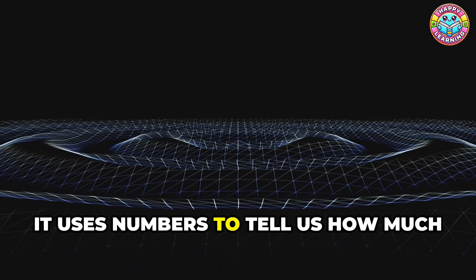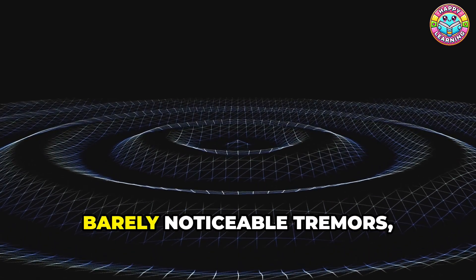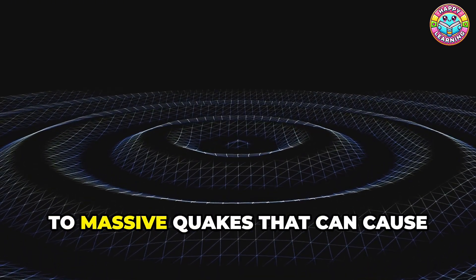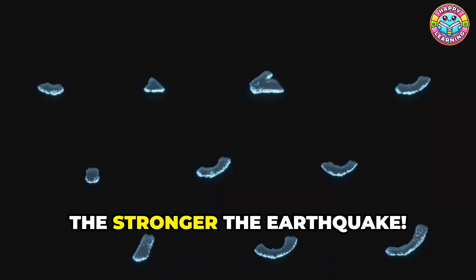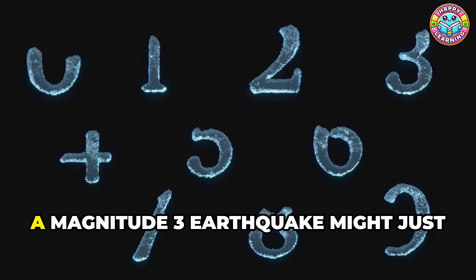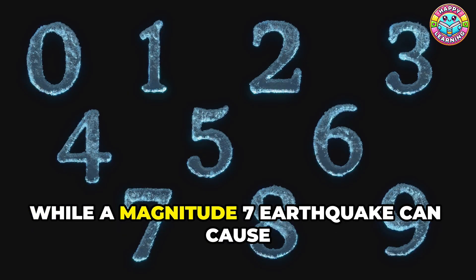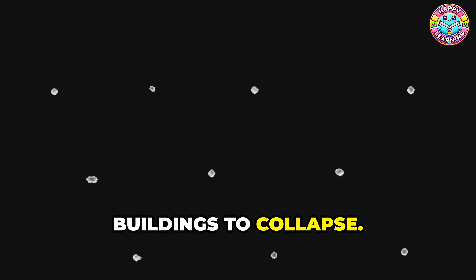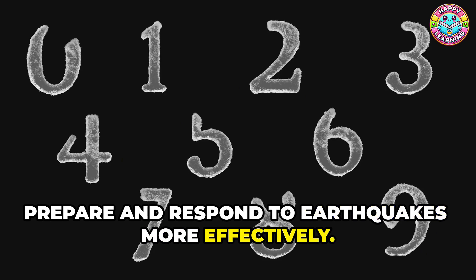The Richter scale uses numbers to tell us how much energy an earthquake released. These numbers can range from very small, barely noticeable tremors to massive quakes that can cause significant damage. The higher the number, the stronger the earthquake. For example, a magnitude 3 earthquake might just rattle some dishes, while a magnitude 7 earthquake can cause buildings to collapse. Understanding these numbers helps us prepare and respond to earthquakes more effectively.